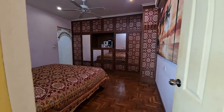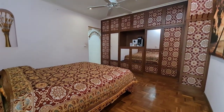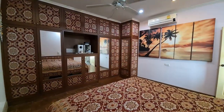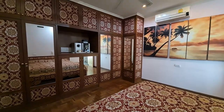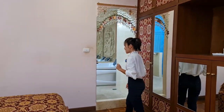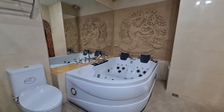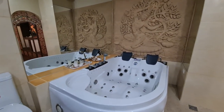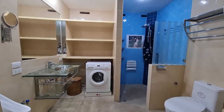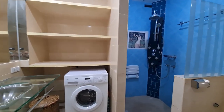This bedroom is really big. Look at this artwork — very beautiful. The bedroom has one air conditioner. For the bathroom, check this out: it's got a jacuzzi, a rain shower, vanity stations, and it also includes a washer.